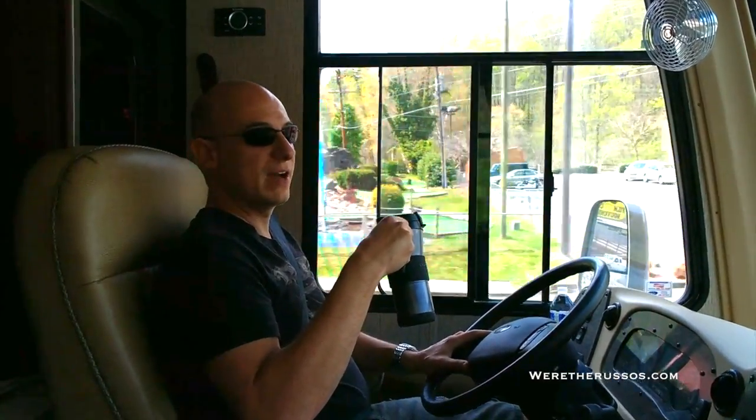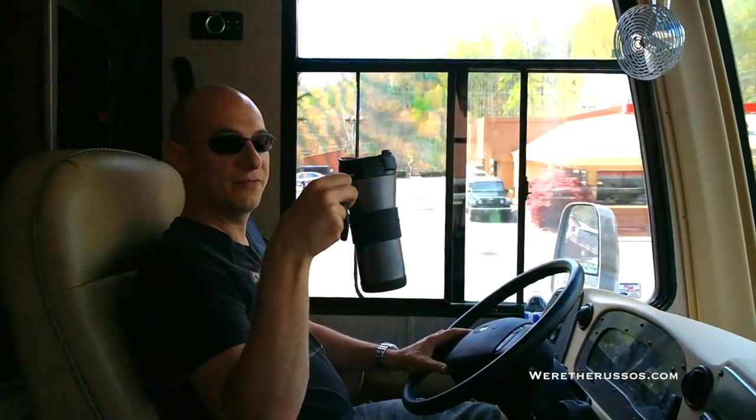The slides are in. I've just locked them in place. Now we just have to put a few things away on the counter and we'll be ready to go. The only way to drive down a mountain road is with a coffee in one hand, steering wheel in the other.